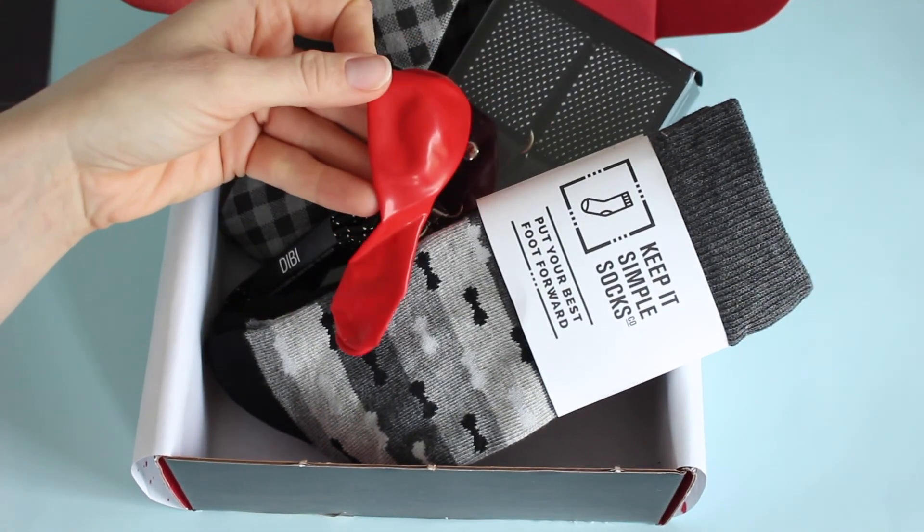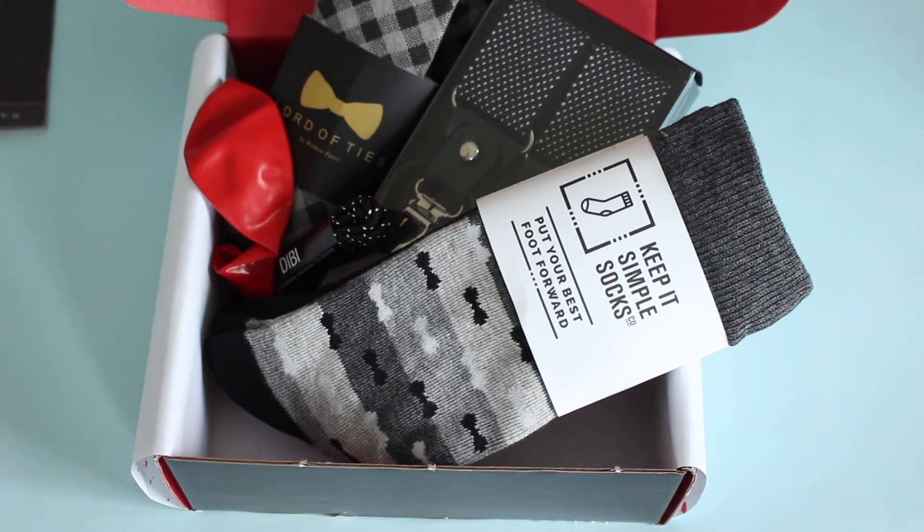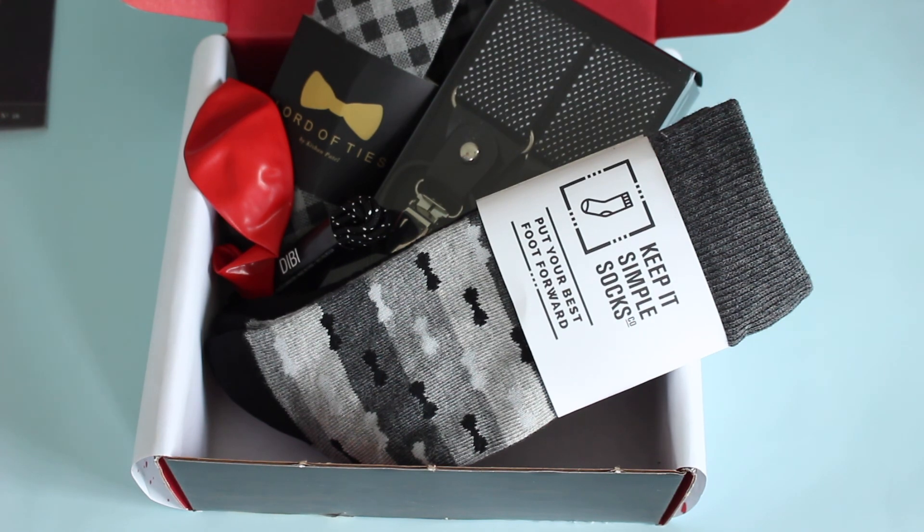And we've got the red balloon. How can you not love this? Seriously, they just nailed it. Love it. I think this is my favorite theme from them to date, and I can't wait to see more. Super excited.